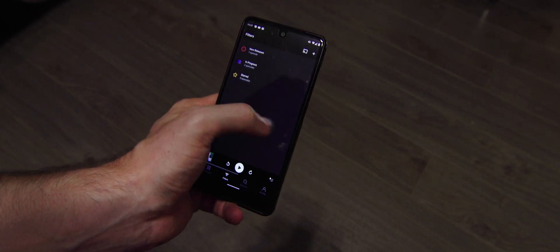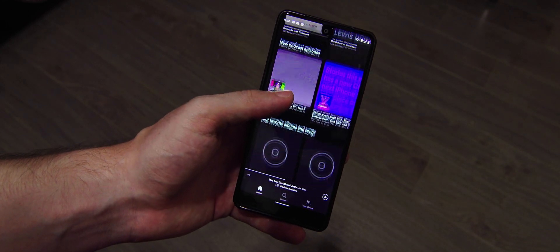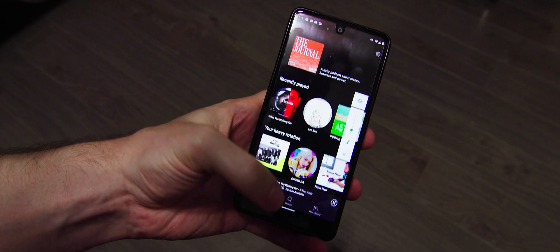Going back on the phone is a pretty essential part of Android, and they've made it really seamless. Instead of reaching down to a button at the bottom, you just swipe in from either side. It's really natural because your thumb is always resting on the side anyway. The one downside is when scrolling through photos horizontally you can accidentally trigger it, but it's usually a pretty intentional flick from the side that's easy to avoid once you get used to it.